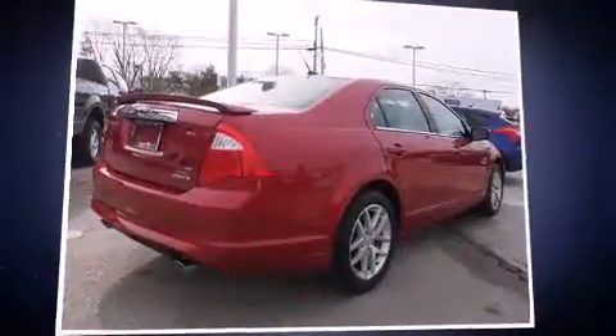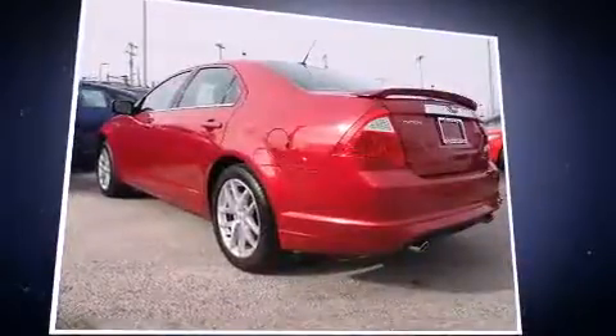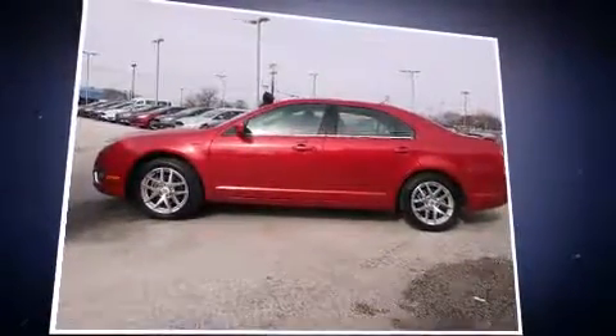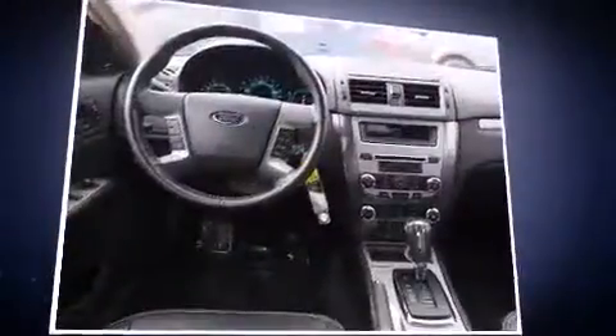The 2012 Ford Fusion — this four-door, five-passenger sedan has just recently passed the 60,000 mile mark. It features a front-wheel drive platform, an automatic transmission, and a three-liter six-cylinder engine.